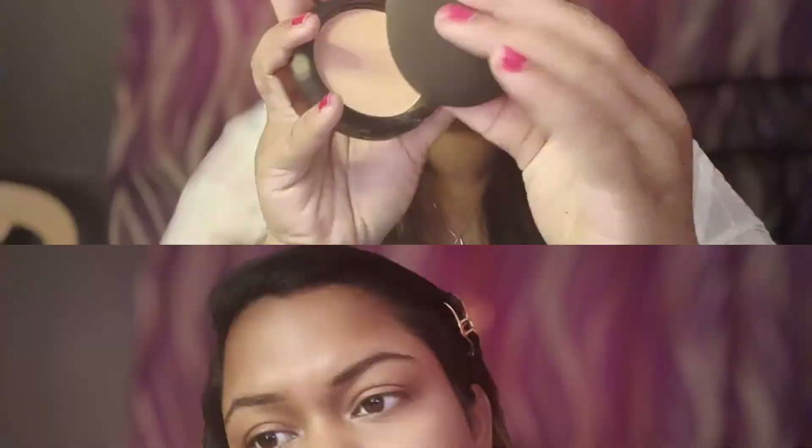I will blend it properly on the face, and you can see it is completely matching my skin tone. This is a wet blender, and I will blend it properly on the face.